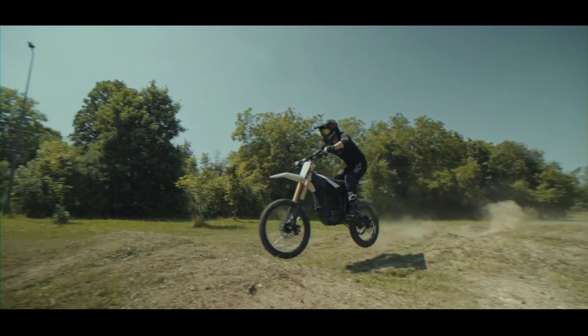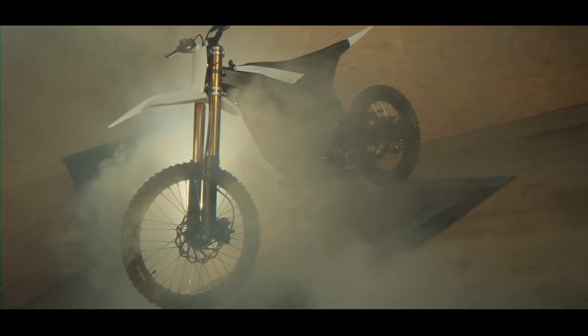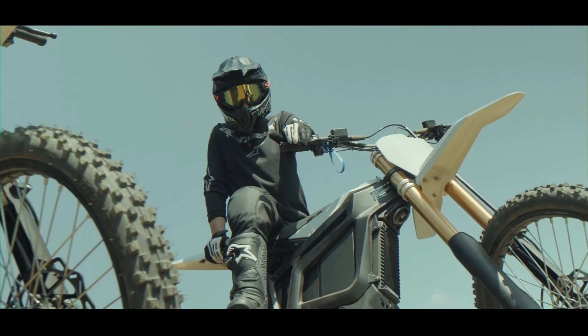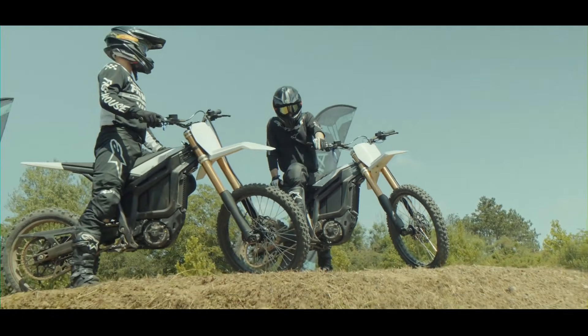What's up thrill seekers and electric enthusiasts! Today we're not just looking at another electric dirt bike — we're diving deep into the beast that is the Talaria Komodo. This isn't just an evolution, it's a revolution in electric off-road power.